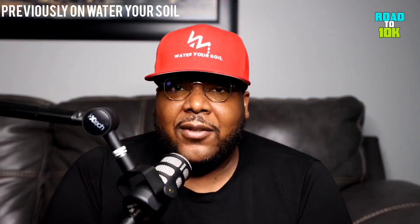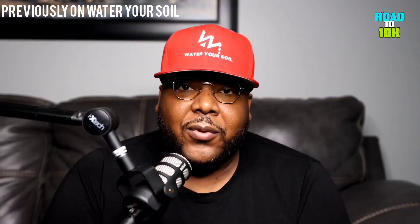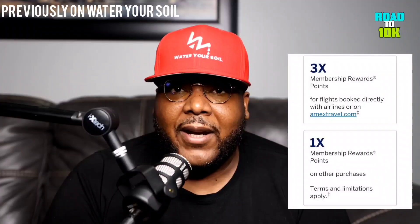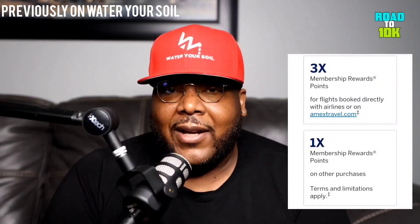Previously on Water Your Soil: let's say you have a family, you go out and spend $100 at the grocery store, which is definitely possible during these times with inflation and the price of goods and services being so high. That's already 400 points just for going out and doing that — points tally up fast. With the gold card you also get three times points back when you book a flight through Amex or directly with an airline.